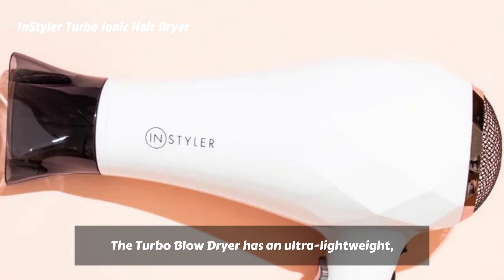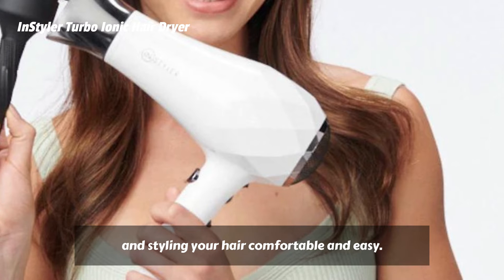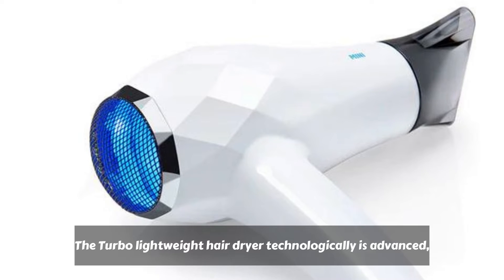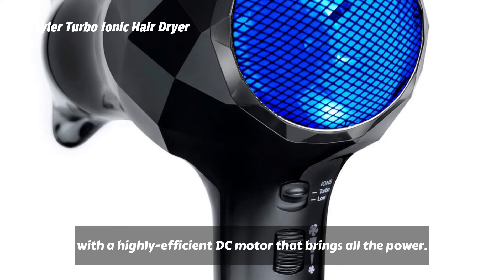The Turbo Blow Dryer has an ultra-lightweight, ergonomic design that makes drying and styling your hair comfortable and easy. Drying your hair shouldn't be a workout. The Turbo Lightweight Hair Dryer is technologically advanced, with a highly efficient DC motor that brings all the power.